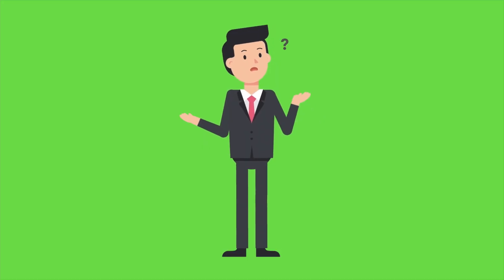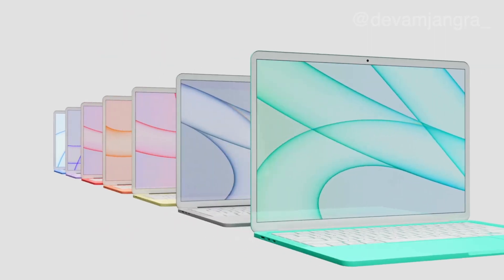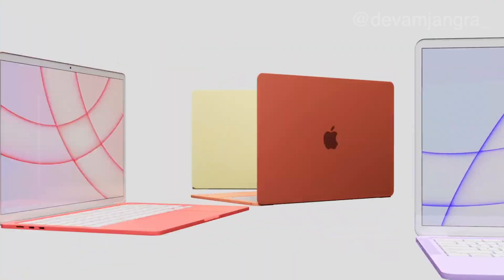So when is it dropping? We're looking at a launch window in the first half of 2026. And apparently it's going to come in some awesome funky colors like blue, pink, and yellow, just like the original Macs.